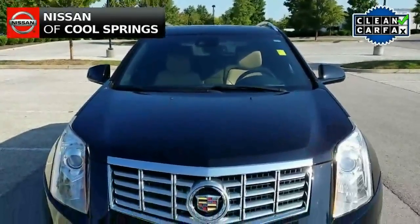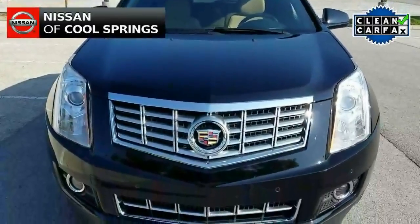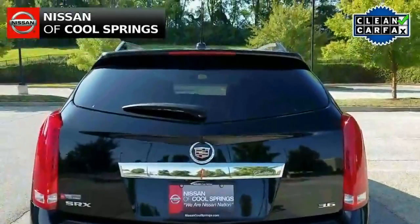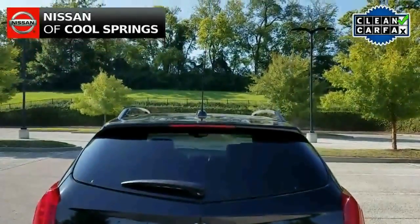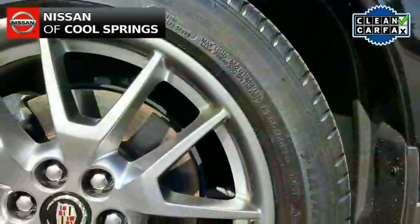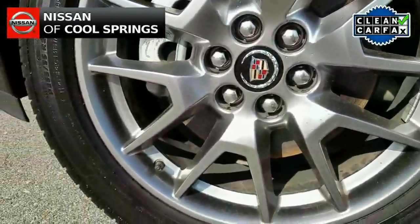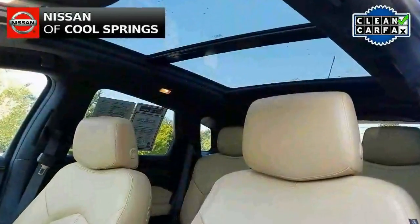Today we're looking at a pre-owned 2015 Cadillac SRX with the premium package. It's a one-owner vehicle with a clean Carfax and is in like-new condition. The premium package is a completely loaded version of the SRX, which has been a mainstay for Cadillac in the crossover segment.